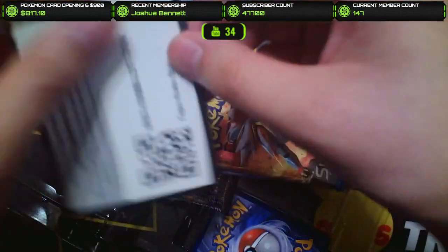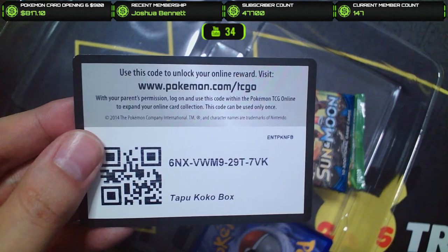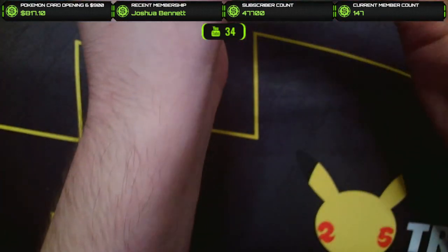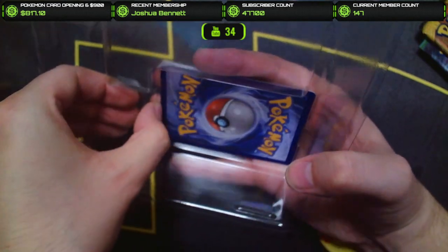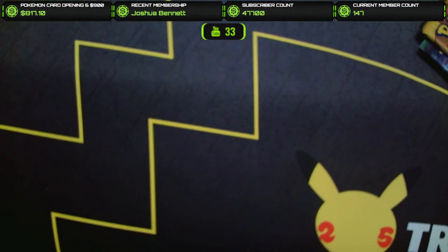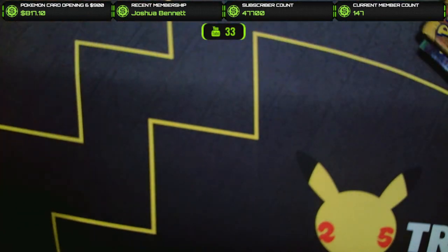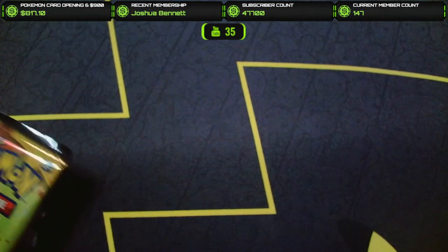Here are our packs from this one, and also here is the code card if you guys want it. Unfortunately it looks like a Tapu Koko promo. These are so tough to get open without damaging the card — we just kind of got to pop this out. I don't want to damage it, but that's what it looks like. Nice little Tapu Koko promo — very nice looking card. Now let's get into the actual packs.